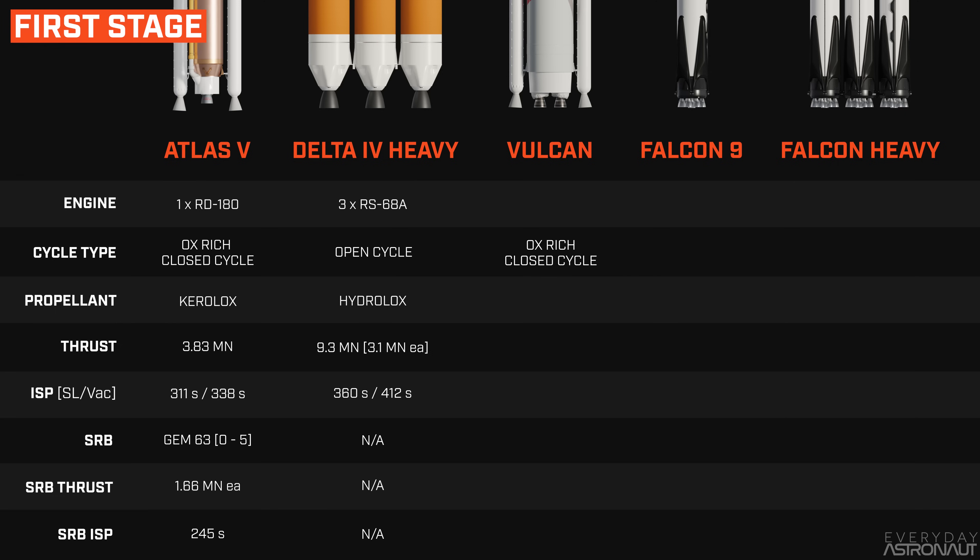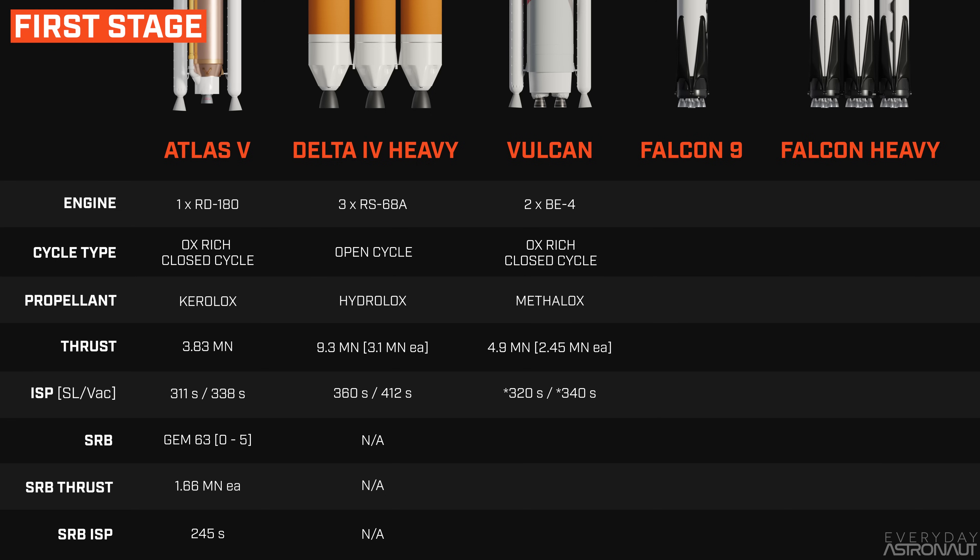Vulcan has two Blue Origin-built oxygen-rich closed-cycle BE-4 engines running on liquid methane and liquid oxygen — Methylox — producing 2.45 meganewtons of thrust each, for a combined 4.9 meganewtons for the core stage. The exact specific impulse of the BE-4 hasn't been officially announced, but we expect around 320 seconds at sea level and a little above 340 in space. Vulcan can also have up to six GEM 63XL solid rocket boosters in pairs — 0, 2, 4, or 6 — each producing 2.2 meganewtons of thrust with about 245 seconds of ISP. The most powerful version of Vulcan has a total liftoff thrust of 18.1 meganewtons, substantially more than the Atlas V's most powerful version at 12.1 meganewtons.